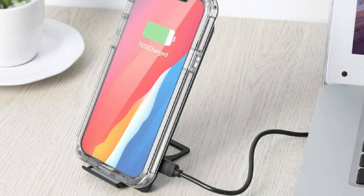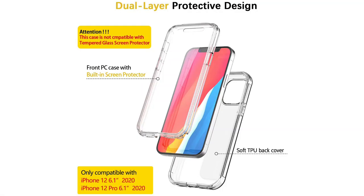Through this clear case, you can see your phone color. Dual layer design — full body protection against shocks, damages, and dust to your phone, and when you grip your phone with this case it feels smooth and snug. Provides all ports, buttons, cameras, speakers, and microphones with easy access.